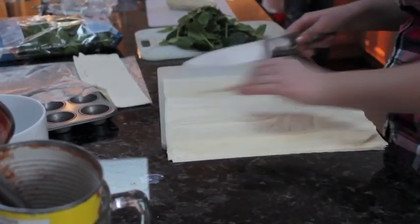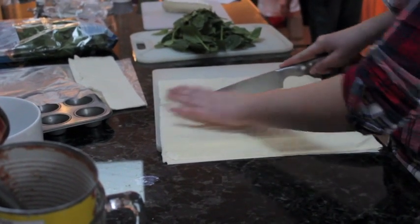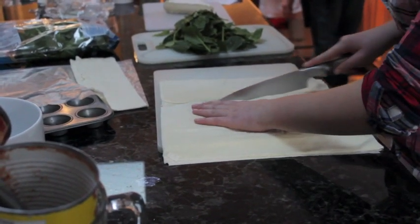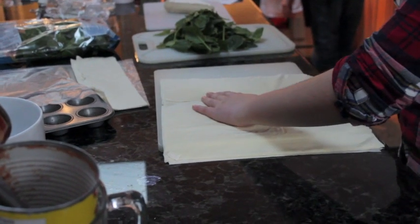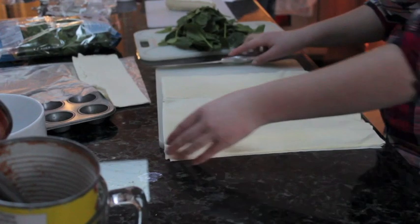Puffed pastry is made up of many, many thin layers of butter and flour. When heated, the butter in the pastry melts, and the individual layers separate. The water turns to steam, leaving air pockets between the layers, and making for a light and flaky pastry.